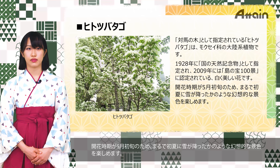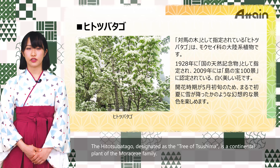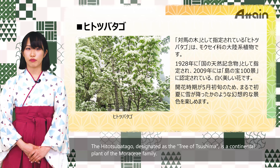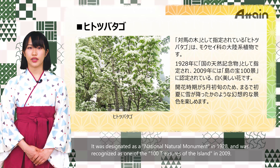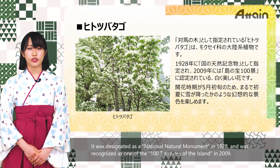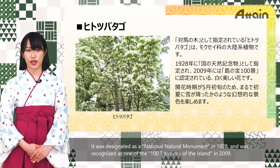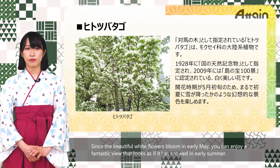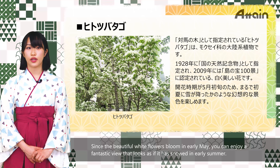The Hitotsu Badako, designated as the tree of Tsushima, is a continental plant of the Morokie family. It was designated as a National Natural Monument in 1928 and recognized as one of the 100 treasures of the island in 2009. Since the beautiful white flowers bloom in early May, you can enjoy a fantastic view that looks as if snow has fallen in early summer.